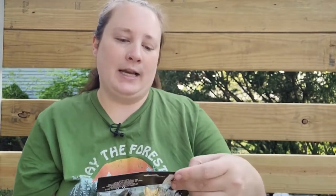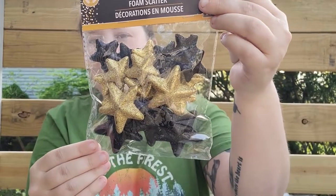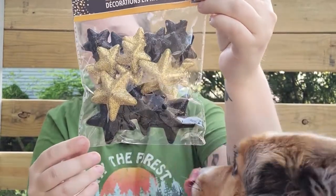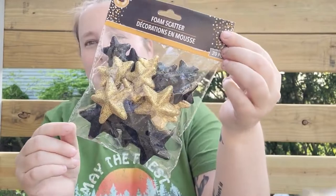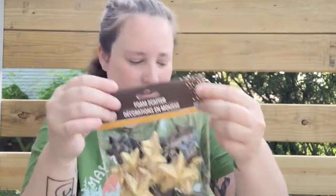Next up, in the graduation section I found these foam scatters. They come in silver and black as well as gold and black. I love these so I picked them up — I'm going to use them for crafting.